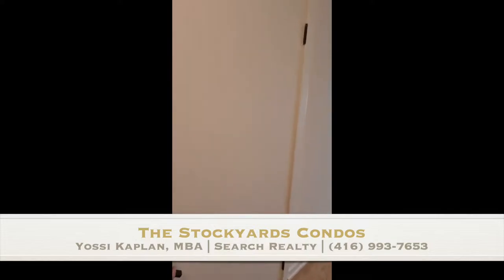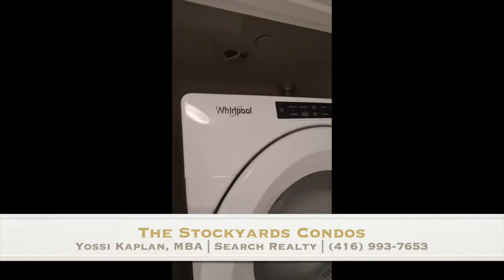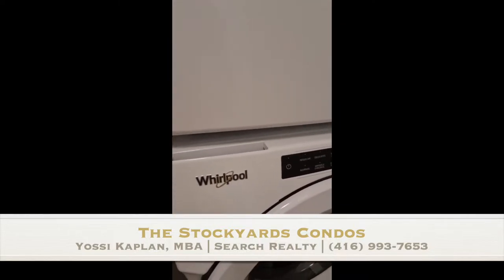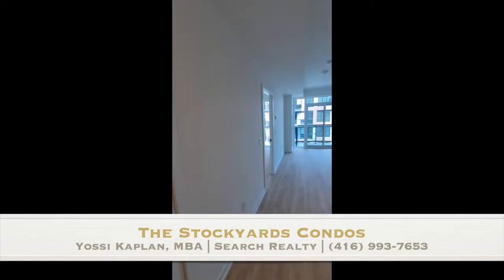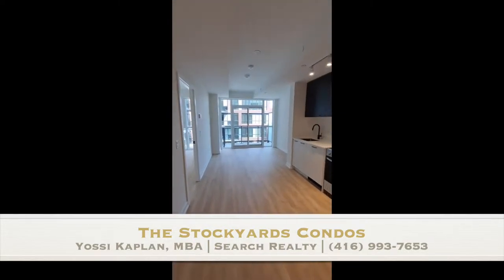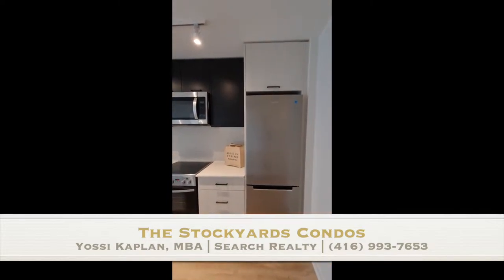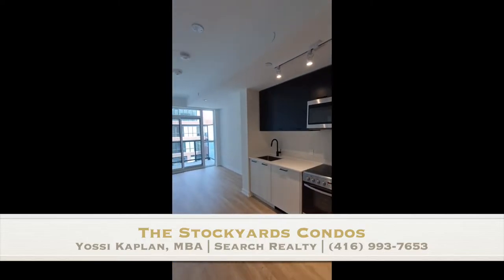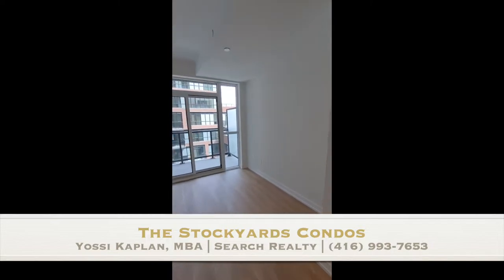The finishes on this condo are fantastic and the appliances are good too. Here are the washer dryer by Whirlpool — full-size front loaders. Everything is under warranty as per Tarion, which is the Ontario new home warranty. And look at the beautiful floors, they feel really good. Marling Spring, the developer, has done a really good job of finishing the units and the building. The kitchen is nicely integrated and put together — I really like the quality of the appliances and the finishes they've chosen.